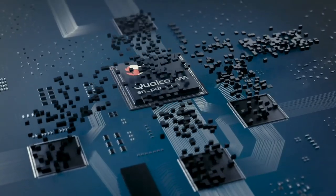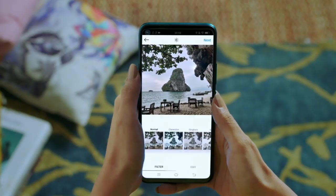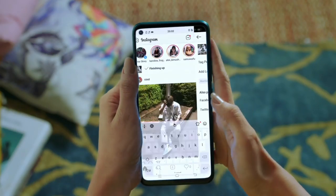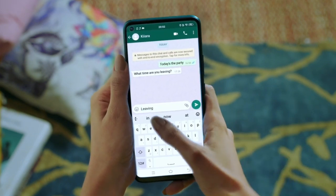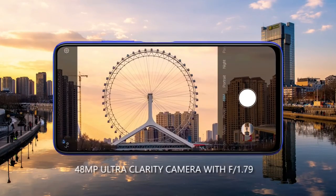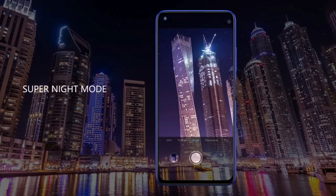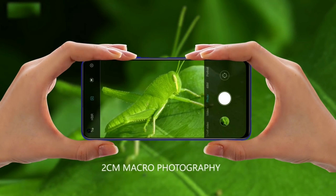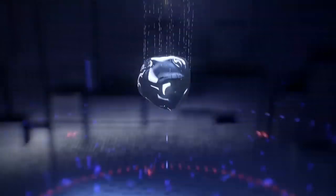Nokia Note 7 Snapdragon 730G octa-core processor ke saath aayega jo kaafi powerful processor hai. Iske saath isse aur smooth banane ke liye 4GB RAM with 64GB internal storage, 6GB RAM with 64GB and 128GB internal storage, aur ek special variant 8GB RAM with 256GB internal storage bhi aayega. So let me know your thoughts on this and I will see you guys tomorrow, peace out.